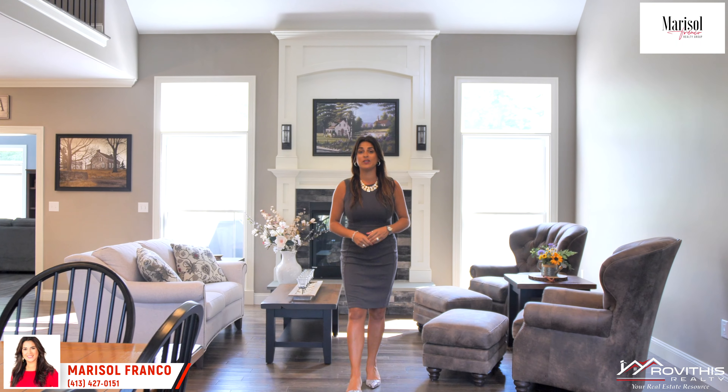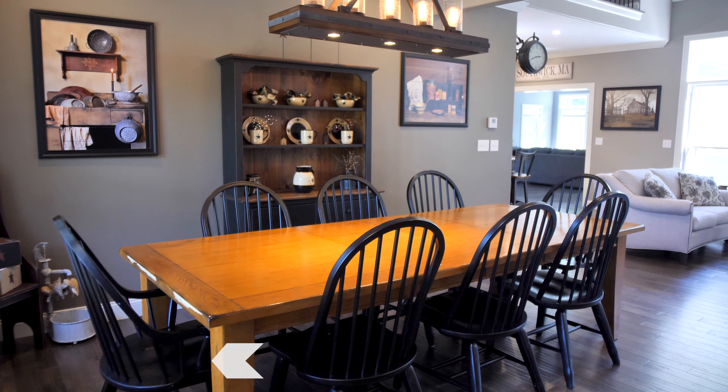Hi, Marisol Franco with Ramethyst Realty. Welcome to my newest listing at 11 Noble Seed Crossing in Southwick. This new construction home was built in 2018 and is located in Southwick. This home features modern fixtures all throughout.